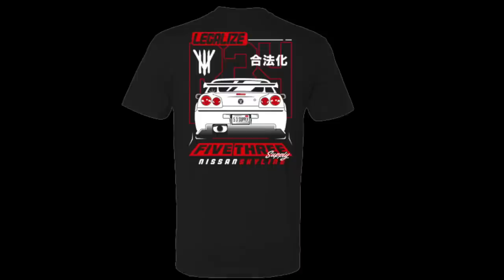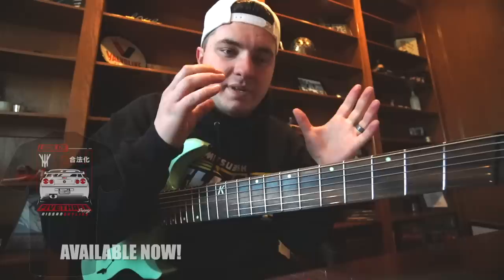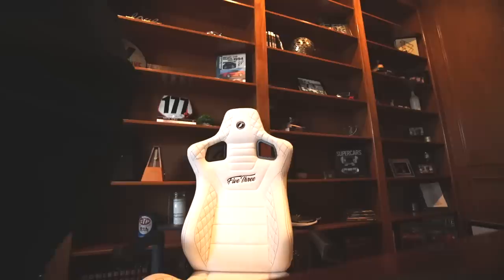I bought an R34 and I want to let you guys know — we're bringing back the Legalize the R34 t-shirt in celebration that I finally found one. I've been looking for a few years. We initially brought this shirt onto our 5-3 supply because we couldn't find one and it wasn't legal. This one is going to be a white design because I got a white R34. They're live on the 5-3 now and you can buy those to enter into the giveaway as well.